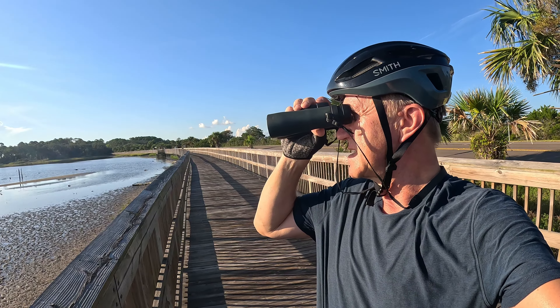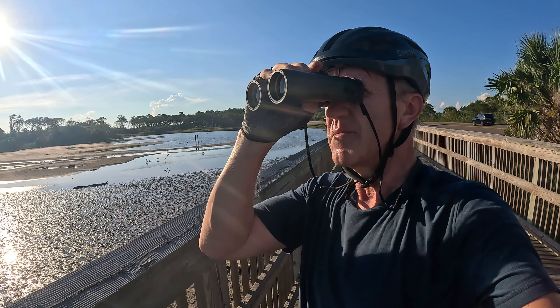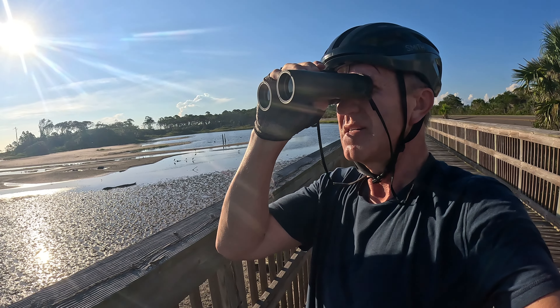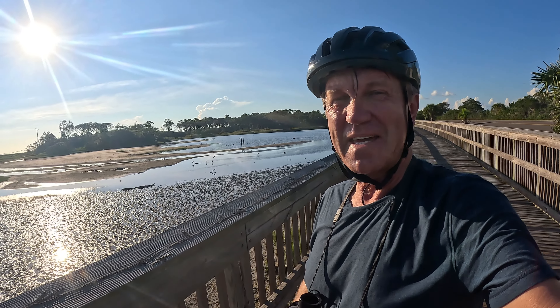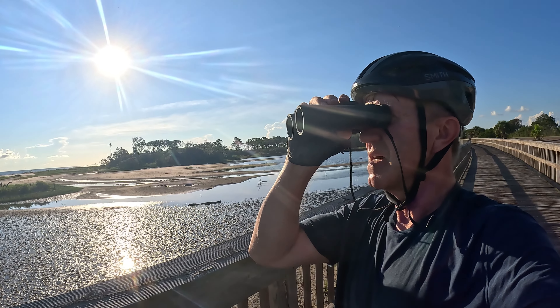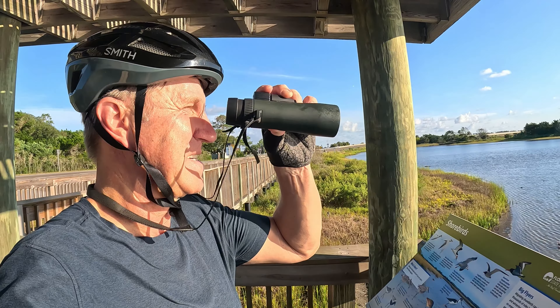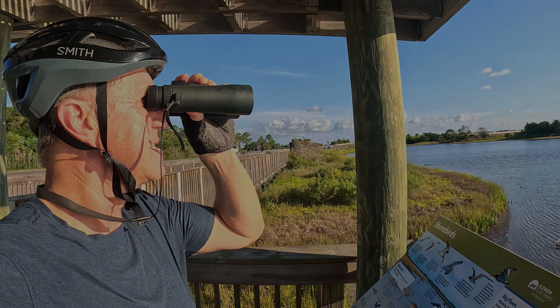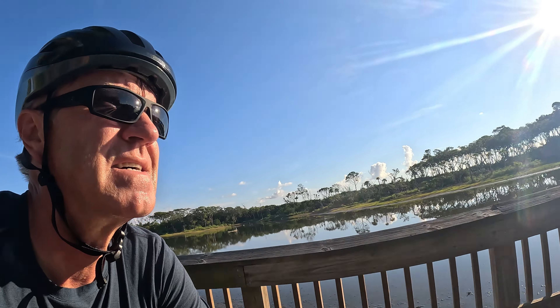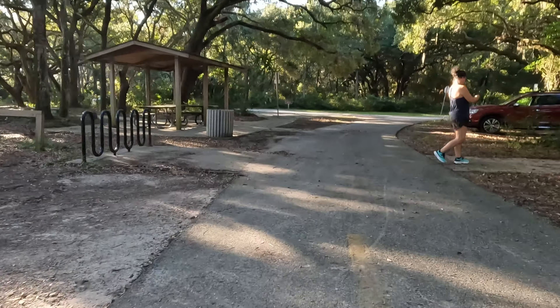A couple of Wilson's plovers, reddish egrets, herons, snowy egrets — and oh, a whole bunch of birds over there! Spoonbills! The name Spoonbill Pond holds up — there are roseate spoonbills, a whole bunch of them. Good morning.